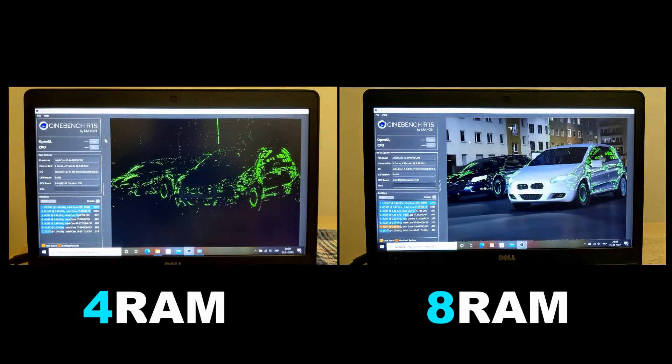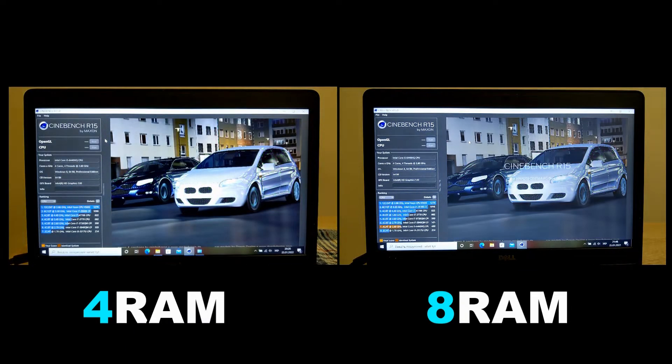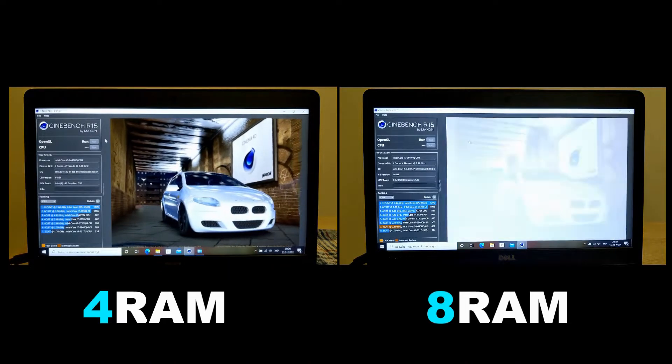The next test will be in the program CineBench R15. You can see the result at the end of the test.